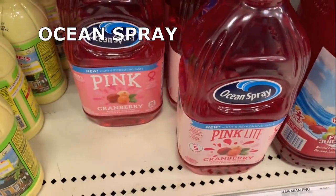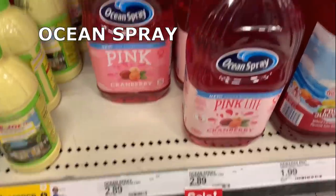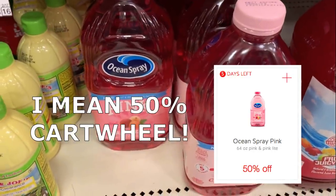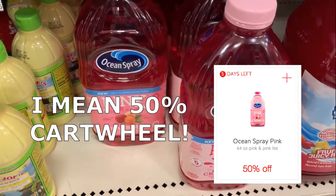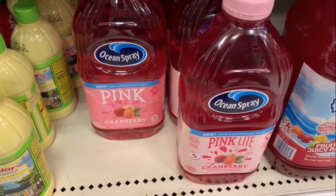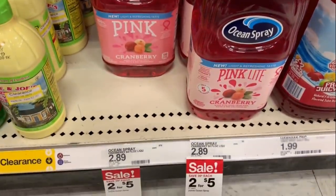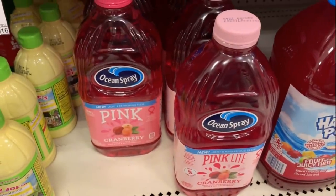Ocean Spray Pink and Pink Light are on sale for $2.50 each. We still have that 50-cent Cartwheel offer and a $1 printable coupon. After both of those, these end up being just $0.25 each. That Cartwheel offer will be going away soon, so if you like this product go ahead and grab this deal.